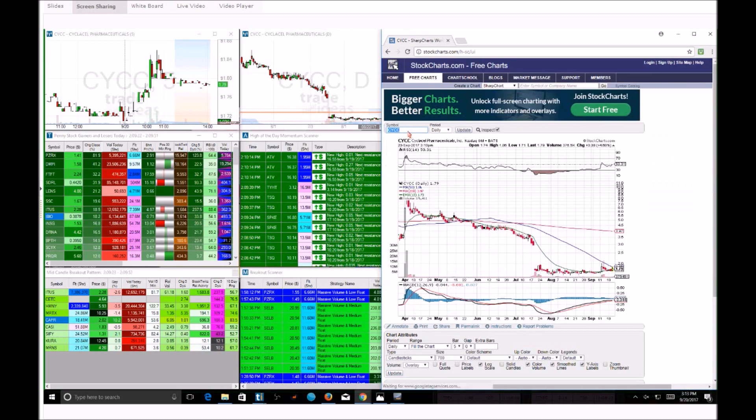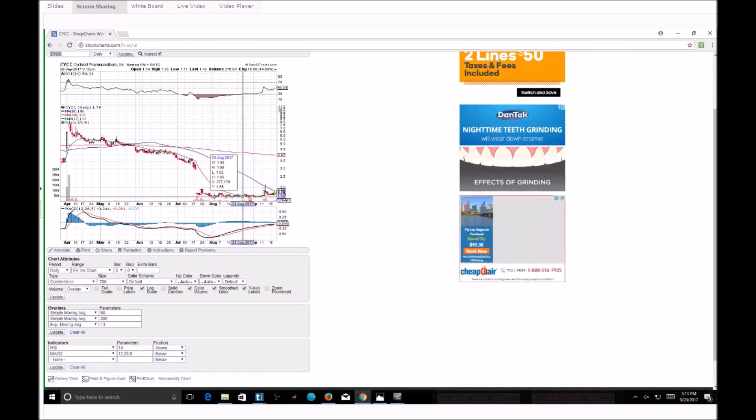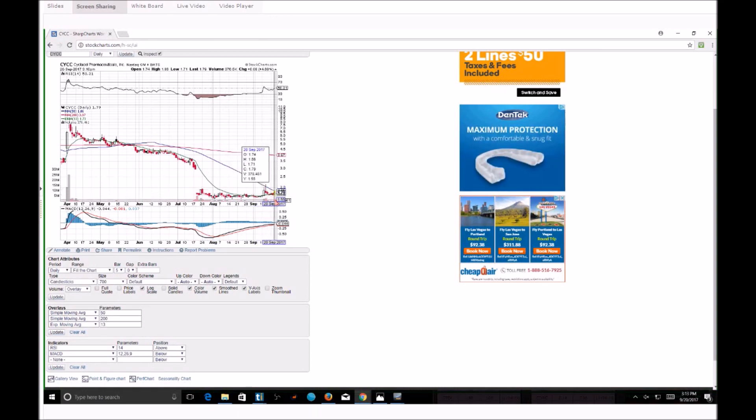We do have a green candle today, which isn't very common — you can see a lot of red. We had one green pop and it's starting to come back down, getting squeezed between the 50-day moving average and 13 EMA. If we ever get above 186, we could at least run up to $2, and then possibly on a nasty run up to around $3, if this stock ever gets big-time activity, hype, or momentum.